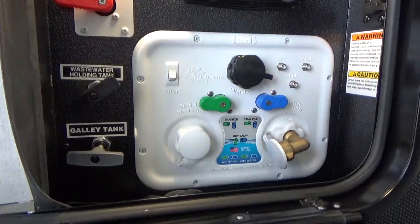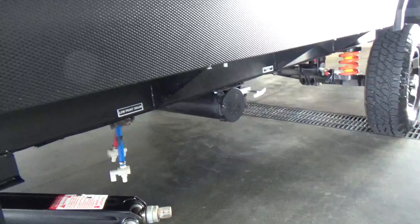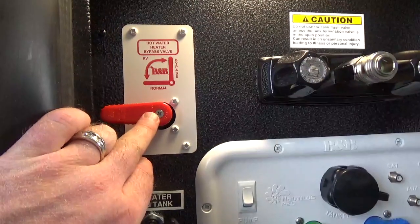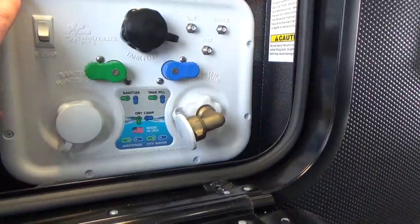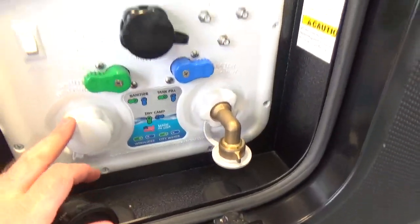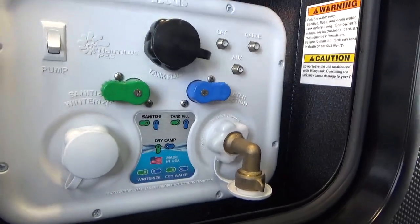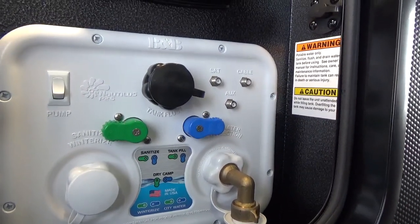You've got your wet bay or utility panel with gate valves — not hanging down below like most travel trailers. With Ember, they're mounting the valve handles inside the closed, protected area. You can bypass your hot water heater. You've got your outside shower with hot and cold tap, and your B&B Nautilus P2.5 utility panel — allowing you to operate the water inside the trailer. You can do winterization, black tank flush, coax cable for campground hookup or a portable satellite dish, and dry camp mode.